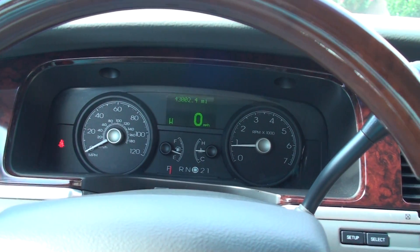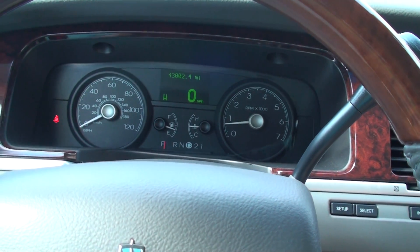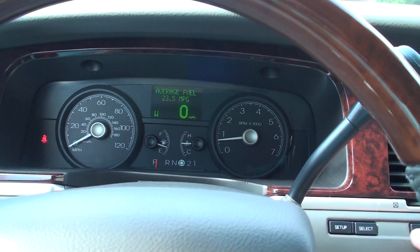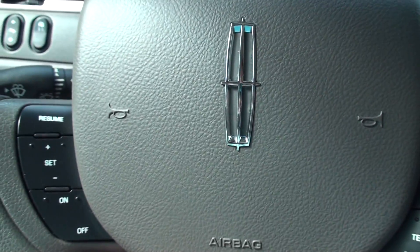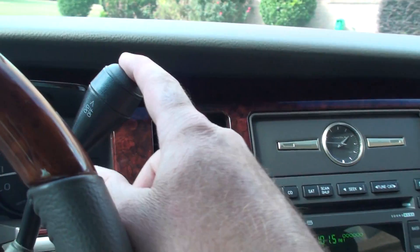That's less than 10,000 miles a year. Got your trip computer — miles to empty. It'll get up into the upper 20s on the highway. Instant fuel mileage. Got all your order control, cruise control, wiper control. It's got the overdrive on and off.